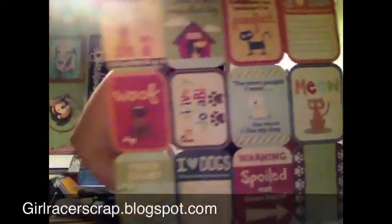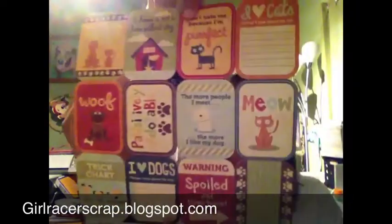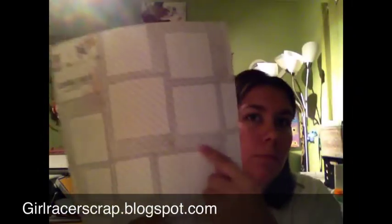I got We Are Memory Keepers — I thought these would be cute for Project Life because I can cut them all up. I don't have kids; I have animals, so perfect for me. Then another My Mind's Eye — I've seen this in everybody's hauls and was never able to find it, so I'll probably cut this up and use it.